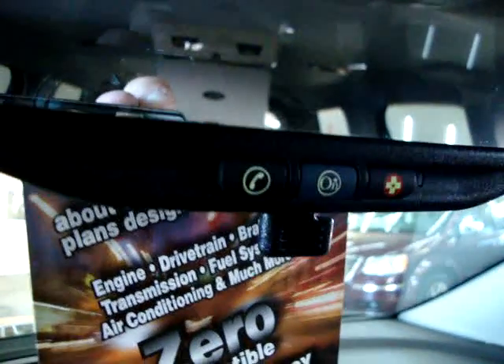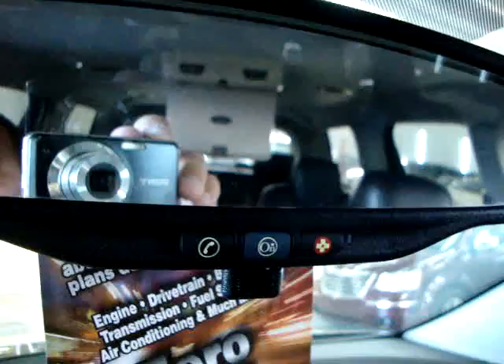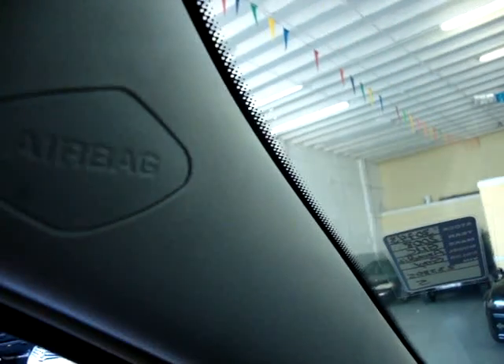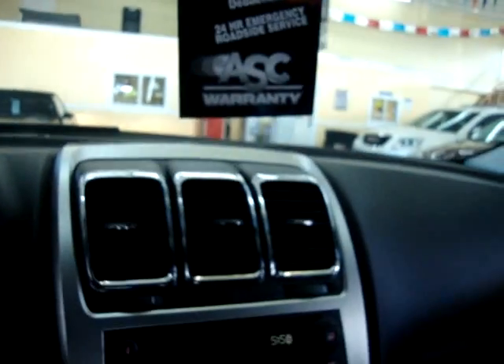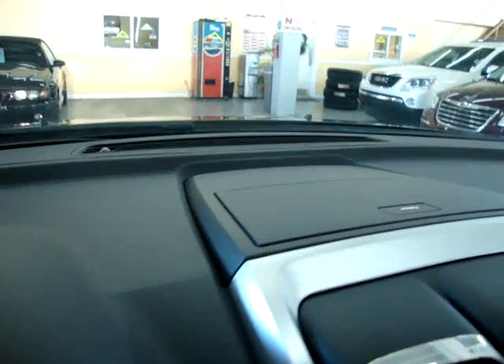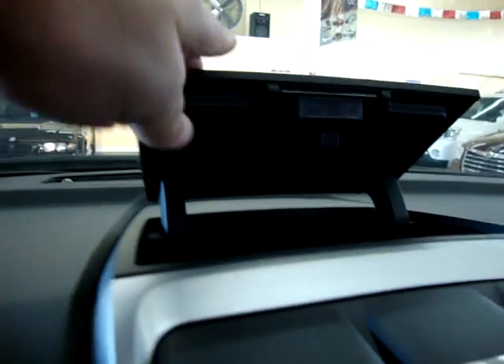If you buy this car, you get a free three-month OnStar subscription. If you don't like it after the third month, you can cancel. If you get into an accident and any airbags deploy, including the curtain side airbags, it sends an immediate signal to the OnStar center. They'll attempt to contact you, and if you don't respond, they'll dispatch emergency vehicles to your aid.